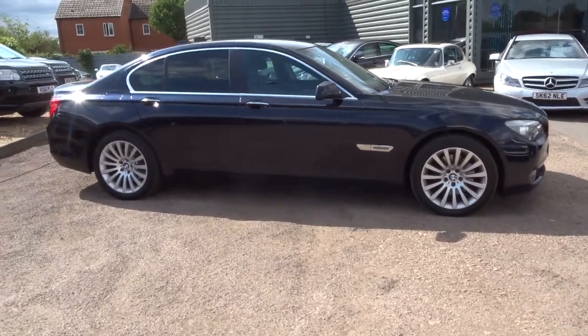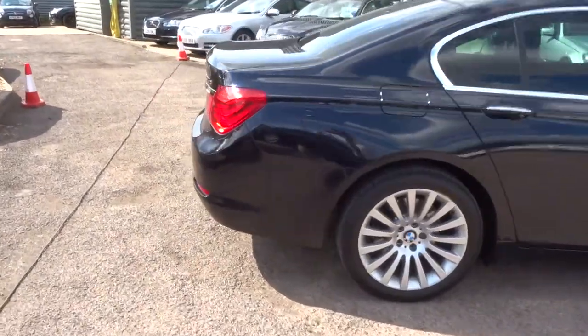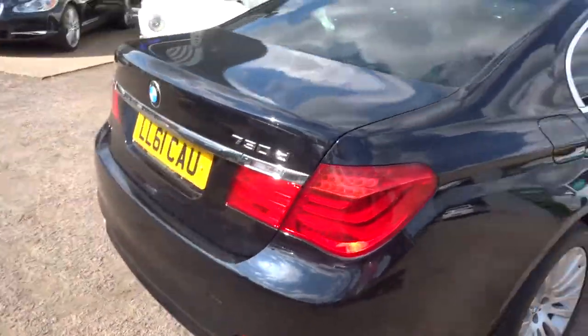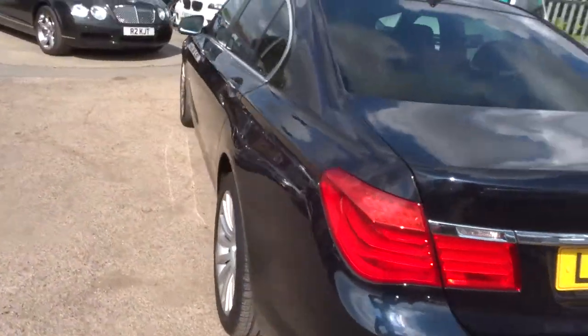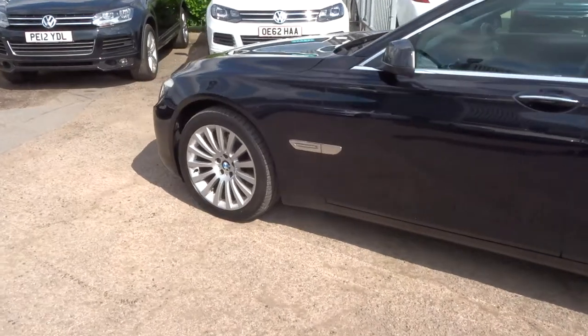Welcome to Country Car, my name is Tom. Just come into stock, this beautiful BMW 730. This is the SE luxury edition. I'm going to give you a walk around and show a few of the features.